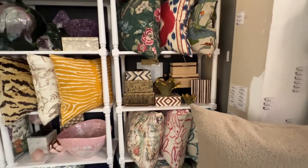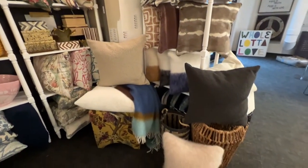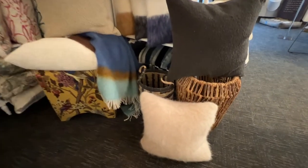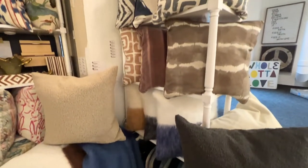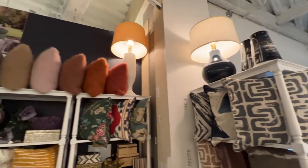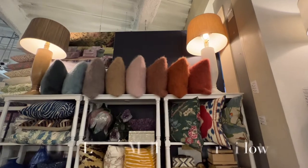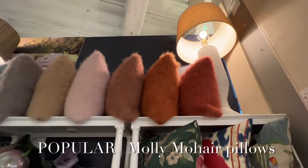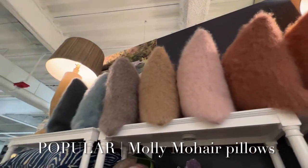In addition to our new classics pillows, we had our 24-inch Sellian Namaste Boucle pillows, as well as a curation of pillows made from Linner Hollingsworth's most recent collection with Kravet. To round it out, we showed our Molly Mohair pillows that sell extremely well every single market. We introduced three new colors this fall: basalt, beige, and olive.